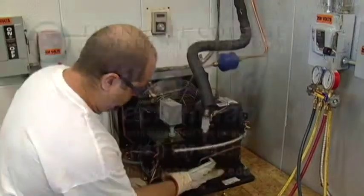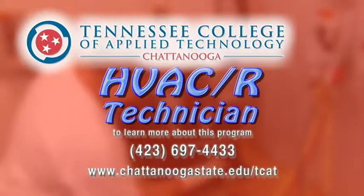Find your comfort zone with the Heating, Ventilation, Air Conditioning, and Refrigeration Technician Program from the Tennessee College of Applied Technology at Chattanooga State.